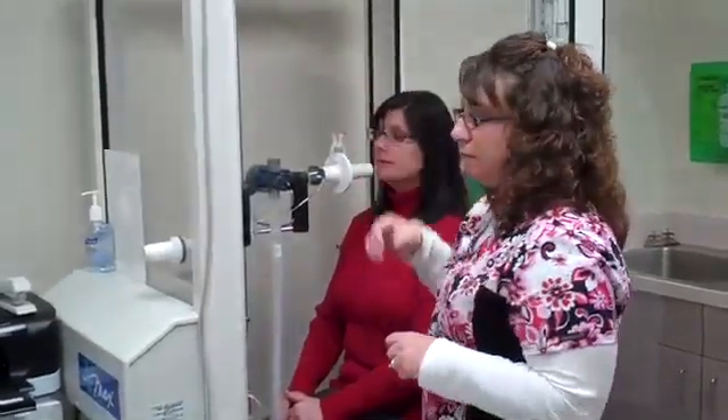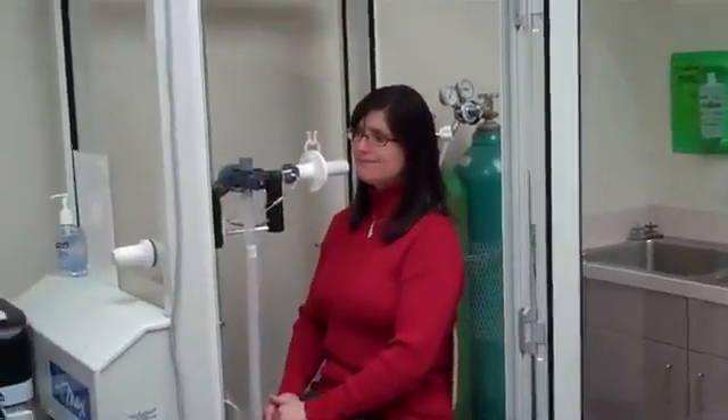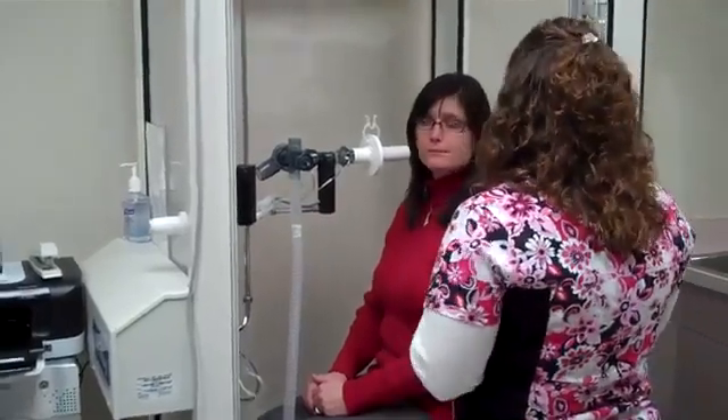Next part of the test is plethysmography, and this assesses the patient's lung capacity. Particularly good for assessing the scar processes of the lung. For this set of tests I have to close the door. Your mouth is going to go all the way around that again, clips on your nose. You're going to start out breathing normal until I tell you. When I tell you, take a deep breath in, blow it out, go back to normal breathing.